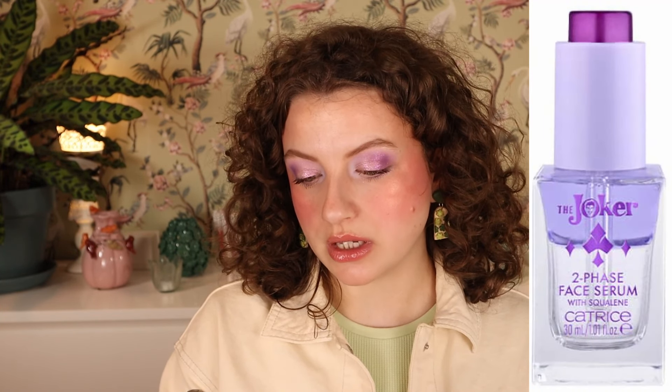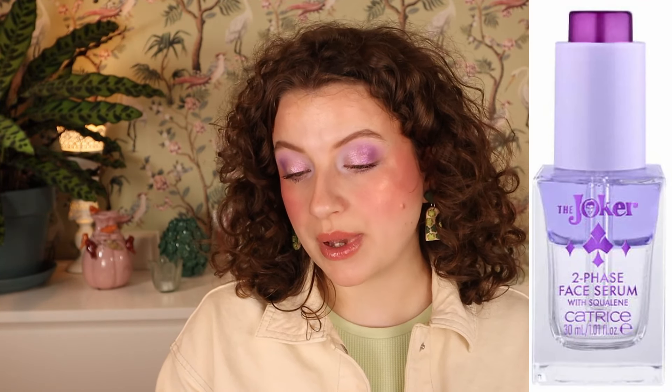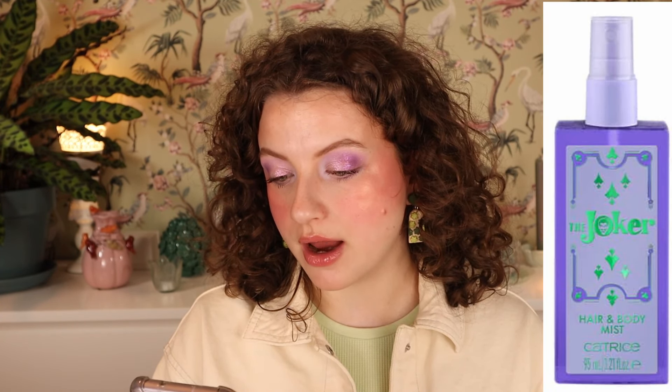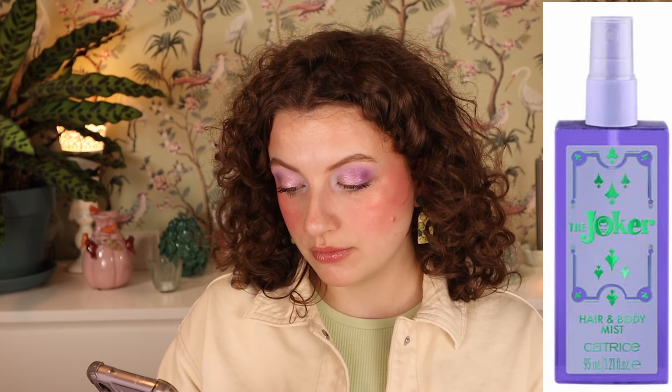Then we have Catrice the Joker Two-Phase Face Serum — this is $5.99. The packaging is cute, but I don't feel like I really need this in my life. And then we have the Joker Hair and Body Mist — a refreshing spray for hair and face, a quick touch-up on the way, $4.99. I don't really know what it is — is it going to be like a fresh scent or more of a water spray? I'm probably not going to buy this. I don't feel like this is going to be the thing people want to see, and it's not something I feel I need.